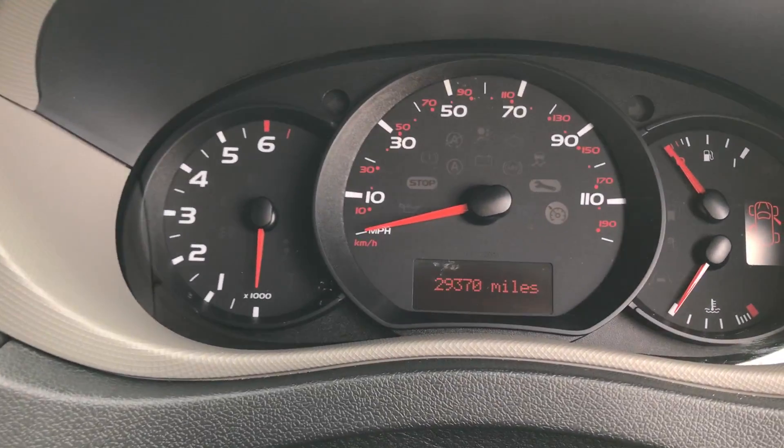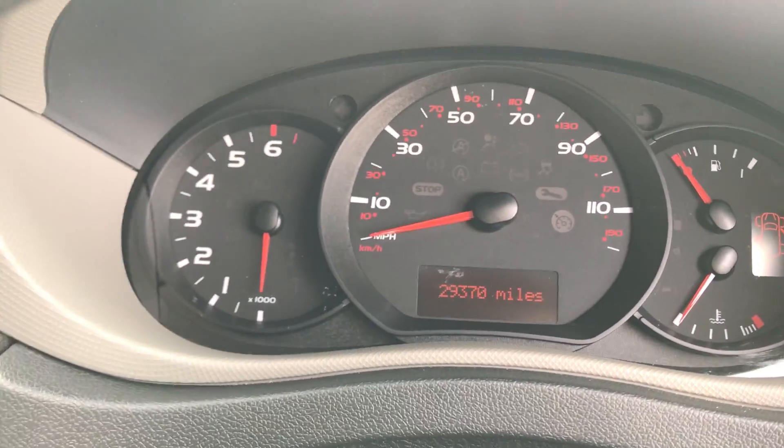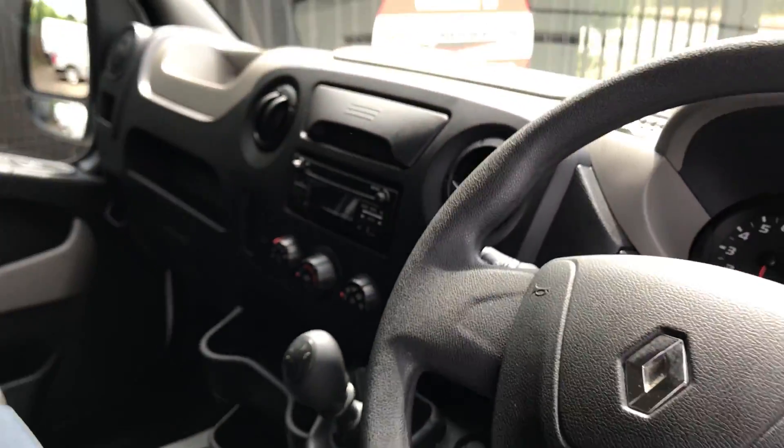Just to confirm the price, it's 29,370. It's also got a six-speed gearbox.